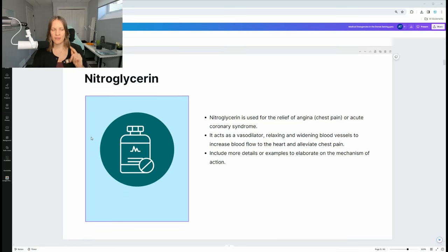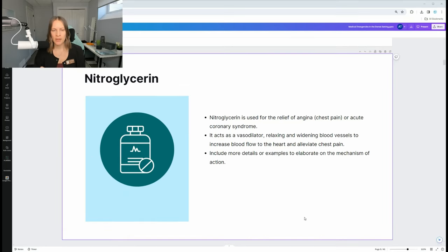Nitroglycerin is a very important one. If a patient has experienced a heart attack before, they'll likely have this. It can be a pill or spray that goes under the tongue, and it's used for the relief of angina — that's chest pain. It's not a heart attack, but it can mimic one. If a patient says they're having chest pains but has never had them before and is very nervous, it could be severe anxiety mimicking a heart attack, known as angina. Give them a pill or spray under the tongue, wait five minutes, and see if symptoms improve. If not, give another dose — either the pill or the spray, but not both.